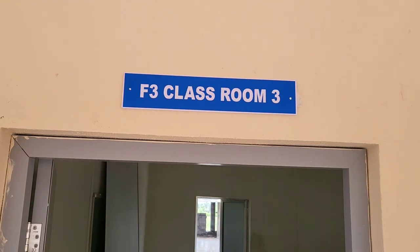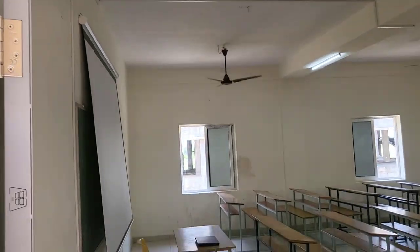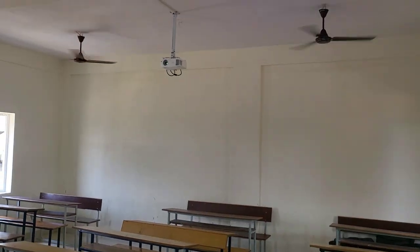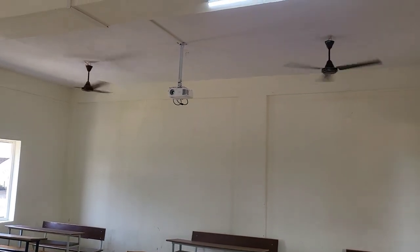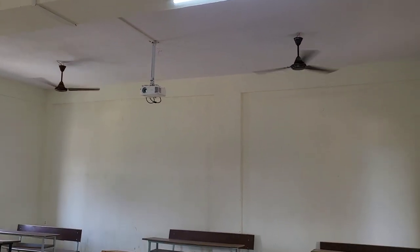Now this is Classroom 3. This room also has the same capacity of 60 students, and this room also has WiFi, an LCD projector, and a screen.